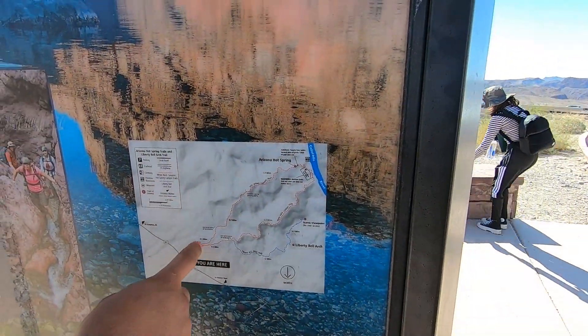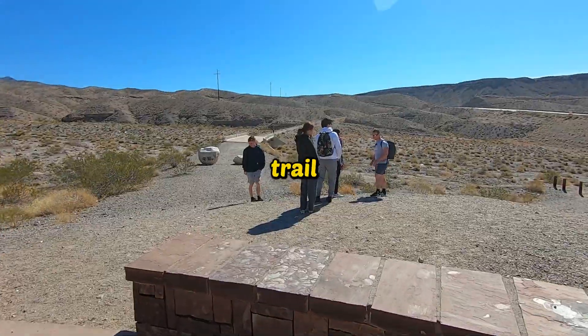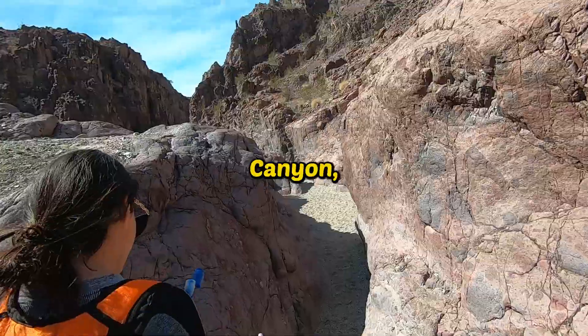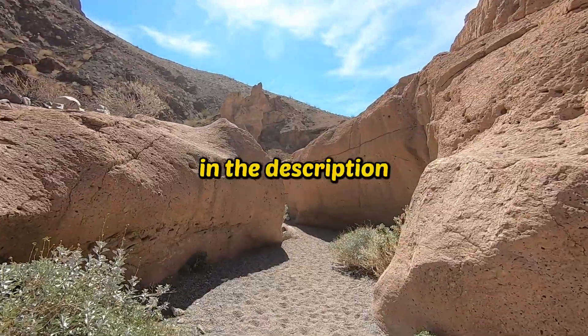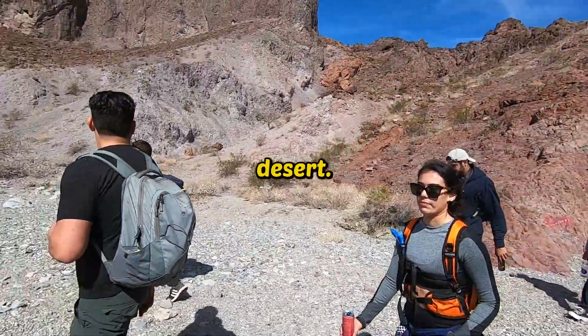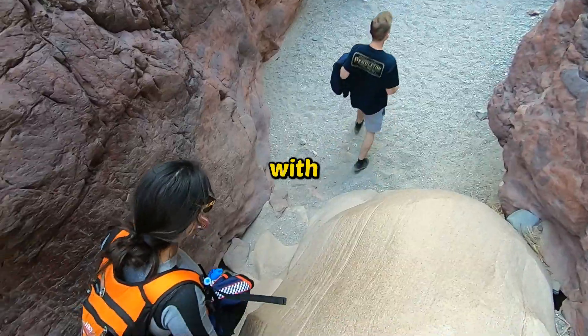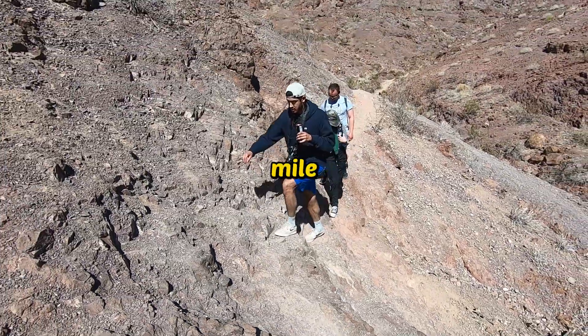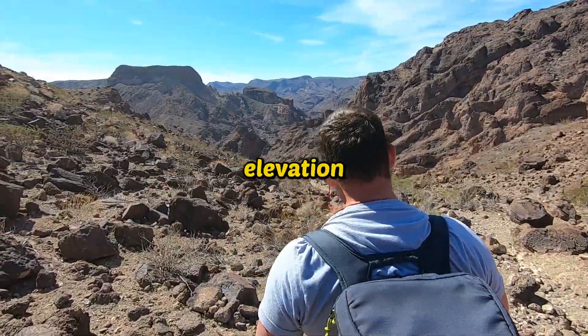The actual trail is called Arizona Ringbolt Hot Springs Trail via White Rock Canyon — I'll leave the link in the description. You will be walking through the scorching desert. The walk is beautiful with all the rock formations, but it's hot. The hike is a 5-mile loop with only around 1,000 feet of elevation gain.